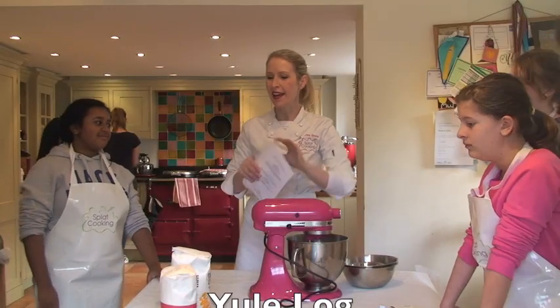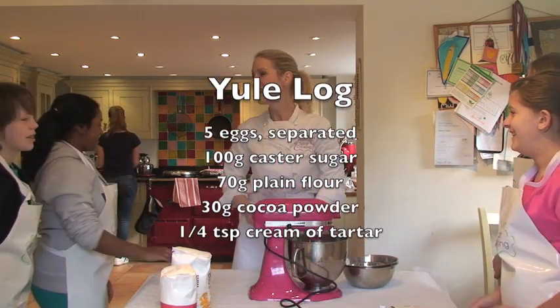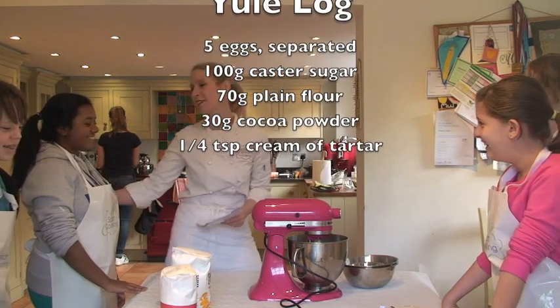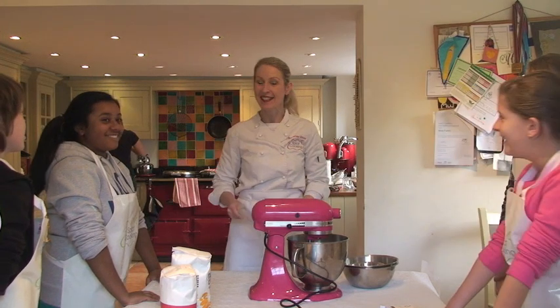Morning! I'm the only one who ever answers! I know! You are lovely! Thank you for coming and talking to me, Karina! Shall we try that again then? Morning! Morning!